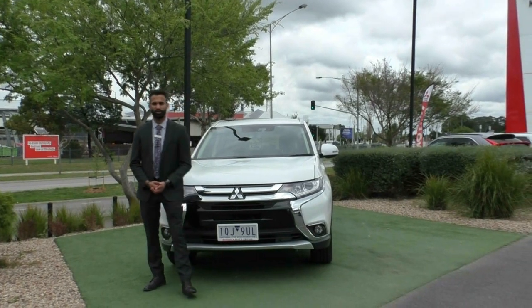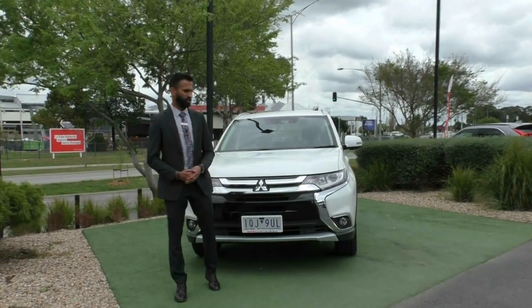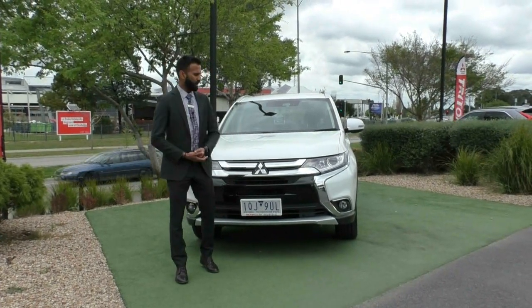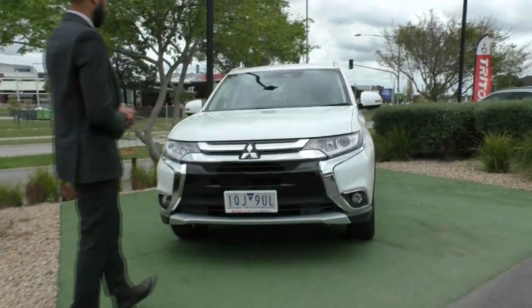Hi, welcome to Beric Mitsubishi. My name is Josh and today we're doing a walk around video on this 2018 Mitsubishi Outlander LS. I'm going to walk you through the condition and some of the features of the vehicle and show you just how well this vehicle has actually been looked after. Starting off at the front,